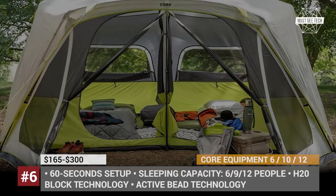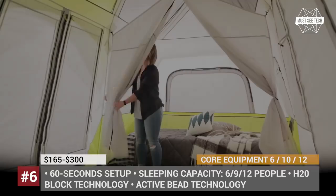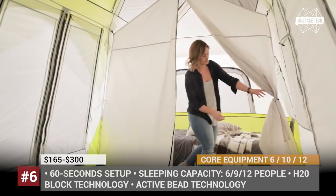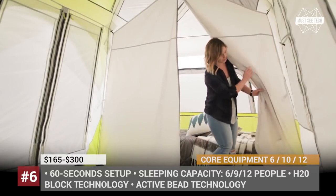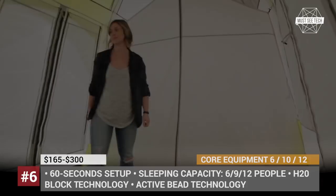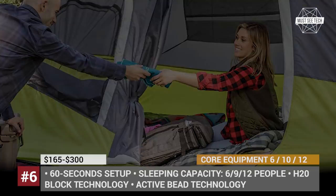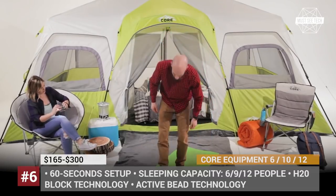The H2O Block technology combines water-repellent fabrics with ActiveBeat technology for faster water run-off, paired with sealed seams and rain-resistant door and window seals. The tent can also help you organize your gear with a large wall pocket and an accessories loft with a lantern hook.